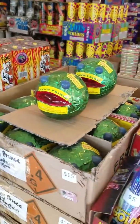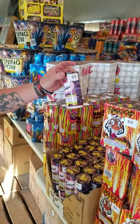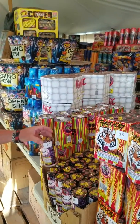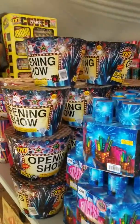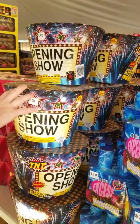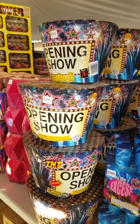These are all kinds of fountains right here — very nice fountains. Like this little thing for $5, it goes for like three minutes. It's just badass. This opening show is a 500 gram fountain — this is like the biggest fountain you can get. Just 20 foot in the air with all kinds of crackling.